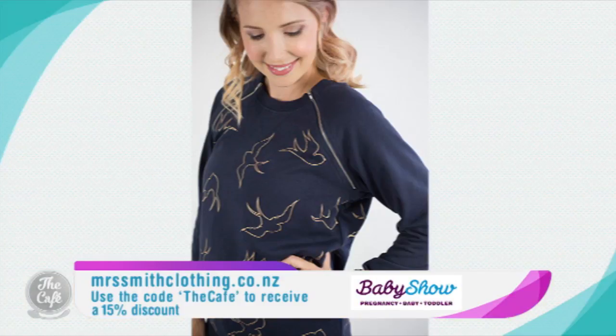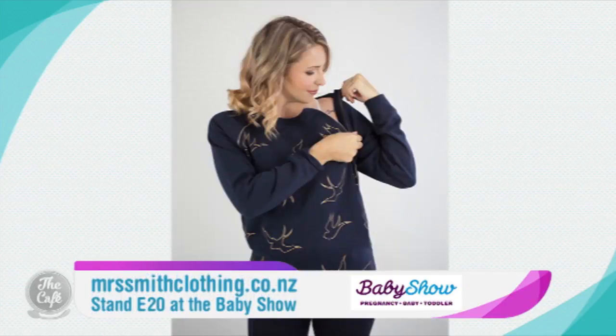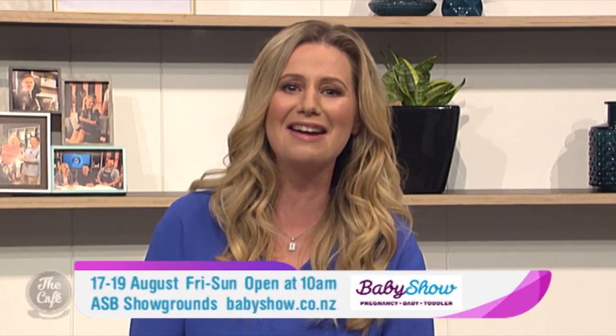If you're heading along to The Baby Show this Friday, Saturday and Sunday at the ASB Showgrounds, Claire and the team will be at store E20, so you can see for yourself why Mrs Smith Clothing will take you from pregnancy through to breastfeeding and beyond in real style. Go and see Claire and the team — we'll see you next time.